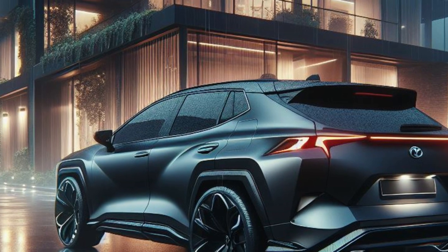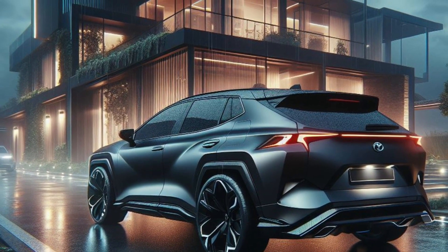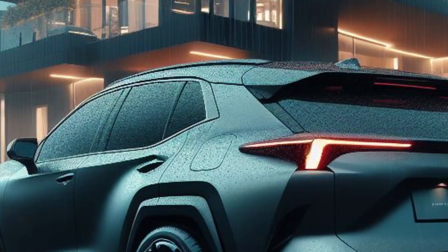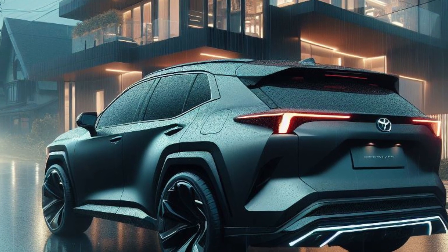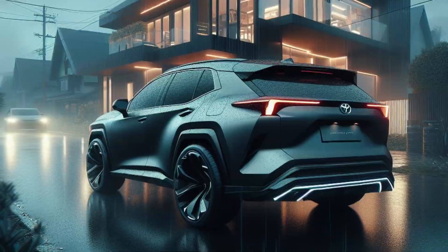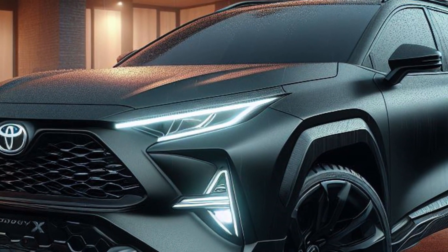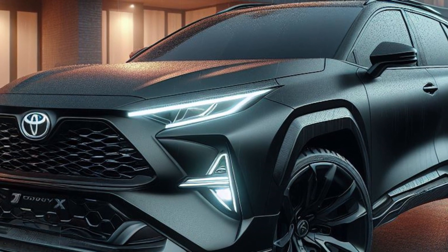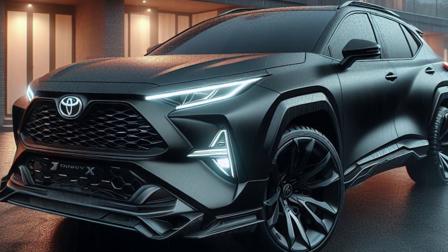The 2025 Toyota RAV4, the Black Blitz, is a true testament to Toyota's commitment to innovation and adventure. It's a compact SUV that's as comfortable exploring the unknown as it is navigating the city streets. If you're looking for a vehicle that's a perfect blend of capability, efficiency, and futuristic design, the 2025 Toyota RAV4, the Black Blitz, is the ultimate choice.